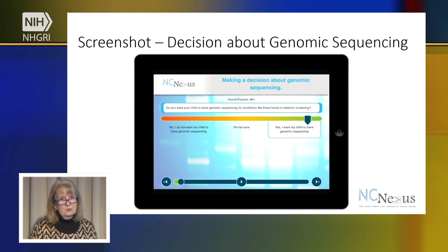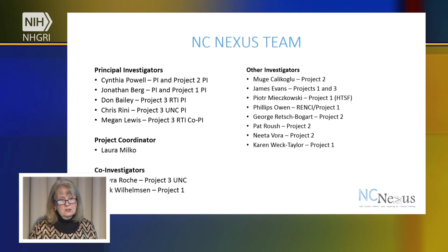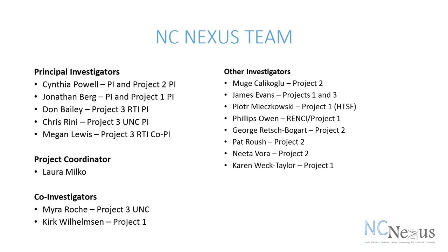Those are some of the things that we'll be studying in our research project. These are the many people who make up the NCNexus team, both at UNC and RTI. I'd like to acknowledge all of them, especially my other PI Jonathan Berg, Don Bailey at RTI, Chris Reney at UNC in charge of Project 3, Megan Lewis our Project 3 co-PI at RTI, our Project Coordinator Laura Milko, and many others who help us in the actionability scoring.